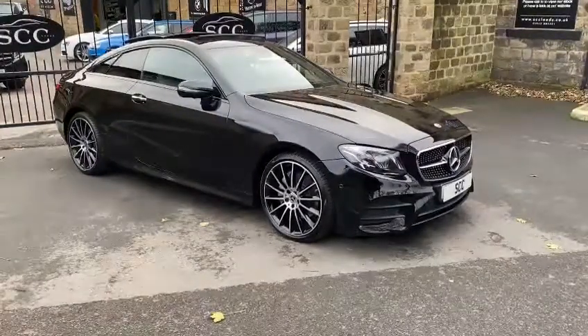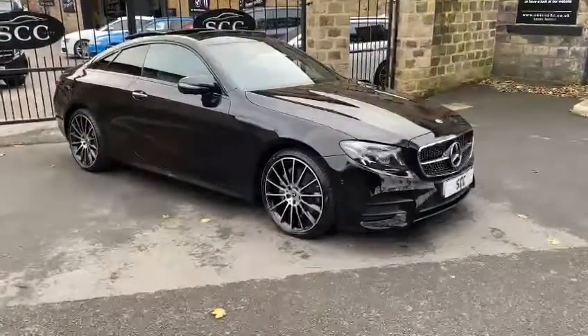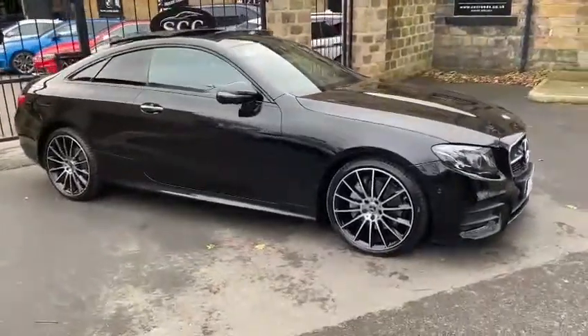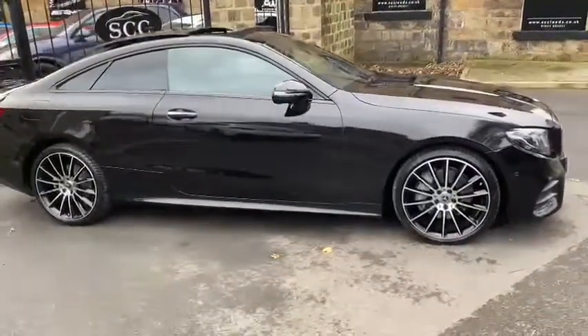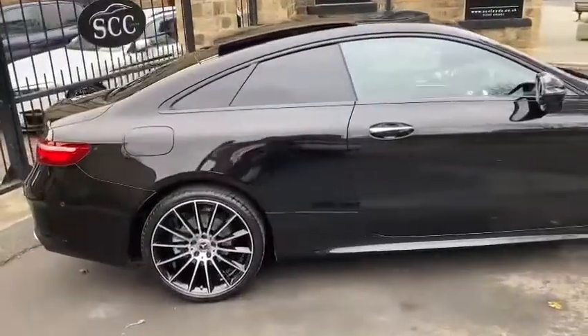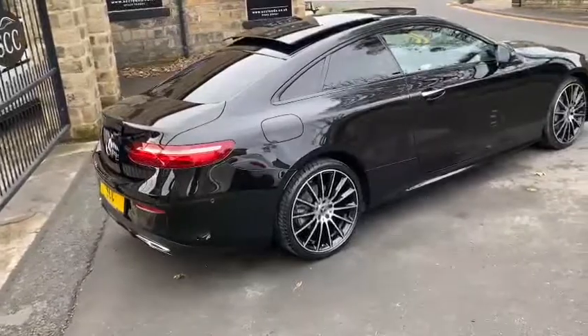Good afternoon and welcome to SCC in Leeds West Shore. My name is Royce and I'll be doing a walk around of a new car in stock. So this is a Mercedes E300D, it is an AMG Line Premium Plus, finished in black with the black and silver diamond cut alloys.